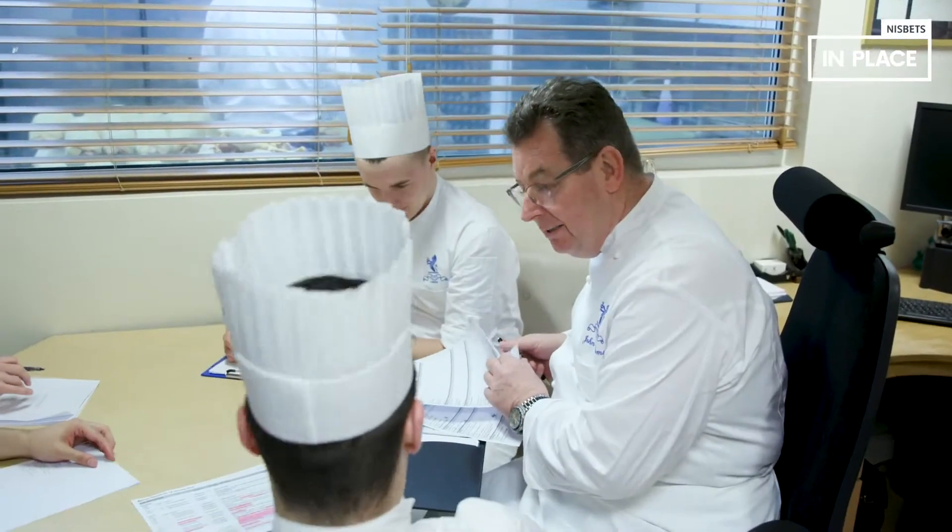For me, I come in, check everyone's okay, make sure the produce is coming well. Good in the morning — busy? Yeah, I'm good. Okay.